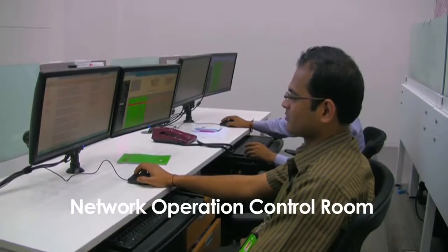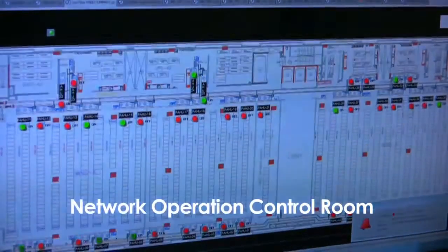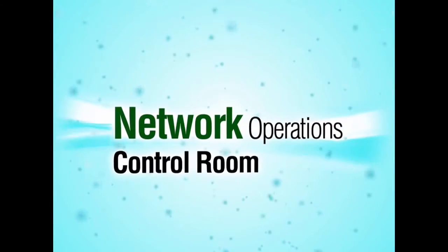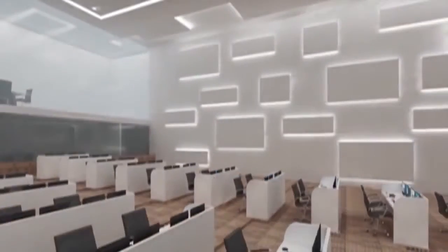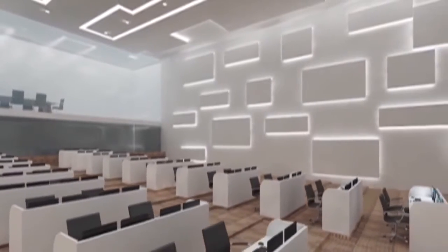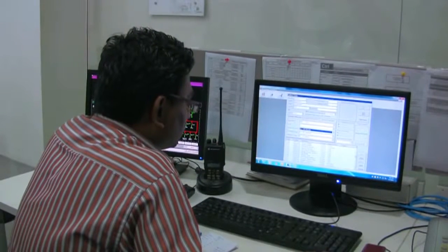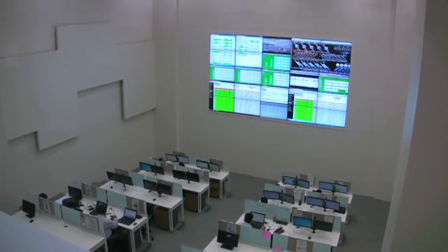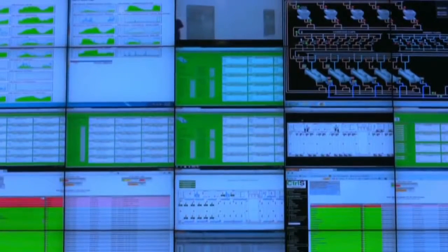A functional data center contains thousands of working components like security systems, network providers, power units, and servers. All these critical functions are monitored from the Network Operations Control, or NOC room. The large screen overhead is made up of 25 small screens, providing a live real-time dashboard of the entire data center's critical functions. This NOC seats 24 administrators divided into four teams who monitor systems 24/7 and rectify faults. By integrating the building infrastructure and IT applications into one space, energy efficiency is improved with greater visibility into how all systems work together.